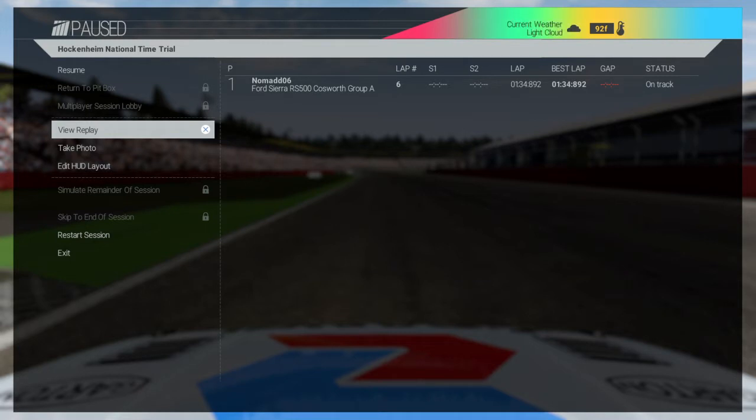Hey guys, Canadian Bacon here — a big shout out to my Facebook group guys on Project Cars Elite. Here we are at Week 8 with our Hockenheim National Time Trials, and here we have the Ford Sierra RS500 Cosworth.